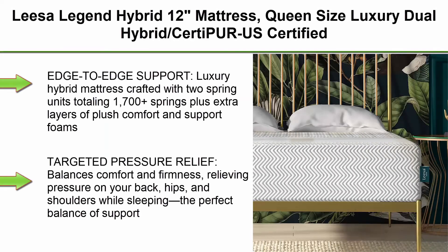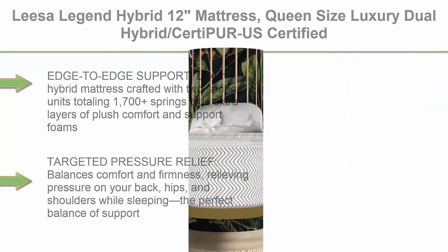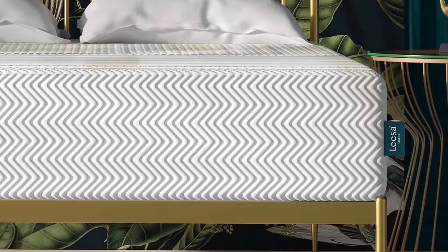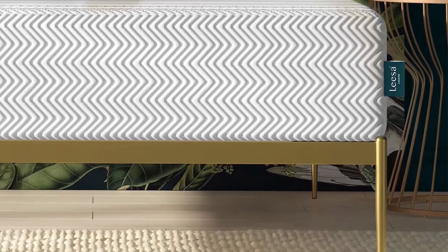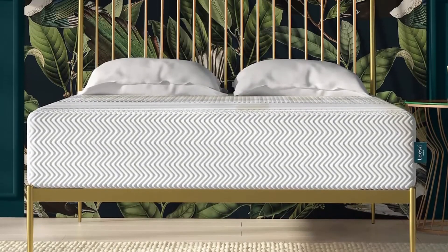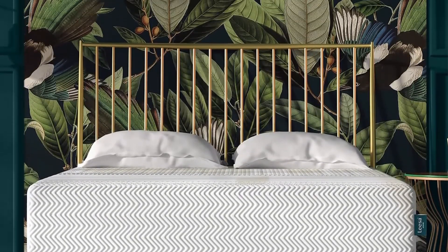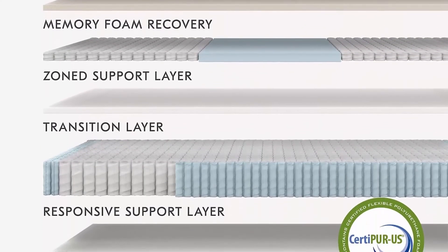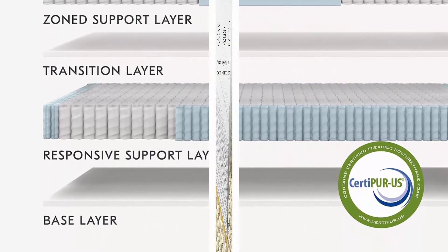Top 5: Leesa Legend Hybrid 12-Inch Mattress, Queen Size Luxury Dual Hybrid CertiPur-US Certified with Organic Cotton Mattress Cover and 100-Night Trial. Edge to Edge Support: Luxury Hybrid Mattress crafted with 2 spring units totaling 1,700+ springs plus extra layers of plush comfort and support foams for maximum comfort. Targeted Pressure Relief: balances comfort and firmness, relieving pressure on your back, hips, and shoulders while sleeping — the perfect balance of support and bounce.